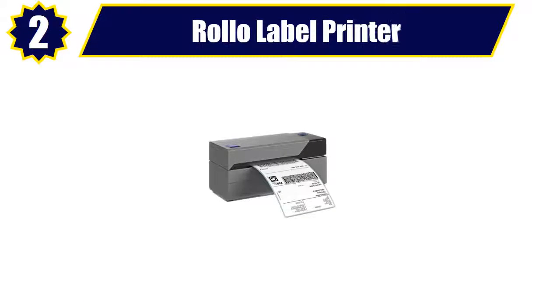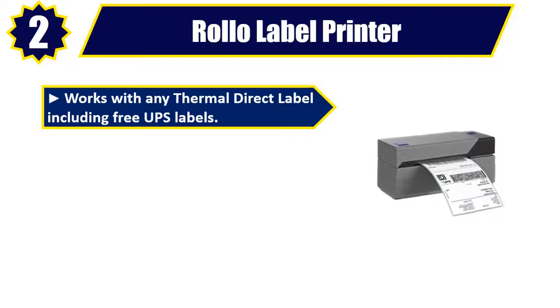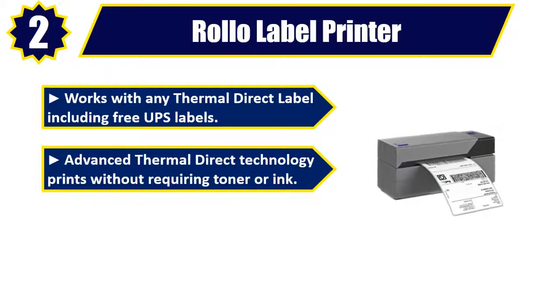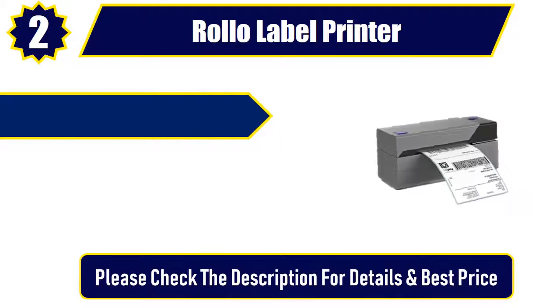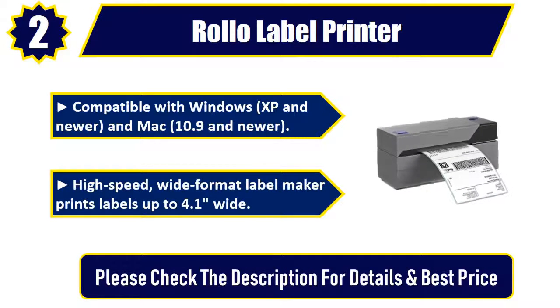Number 2: Rollo Label Printer. Works with any thermal direct label, including free UPS labels. Advanced thermal direct technology prints without requiring toner or ink. Compatible with all major shipping platforms, including Stamps.com. Compatible with Windows XP and newer, and Mac 10.9 and newer. High speed, wide format label maker prints labels up to 4.1 inches wide. Please check the description for details and best price.